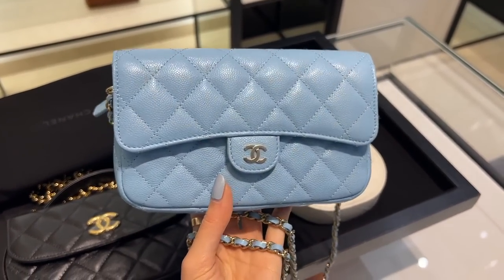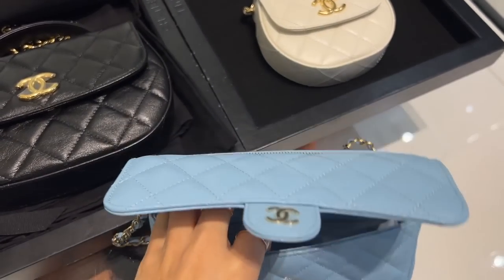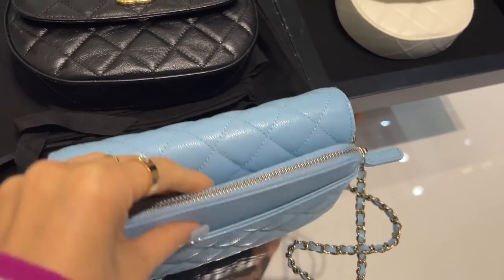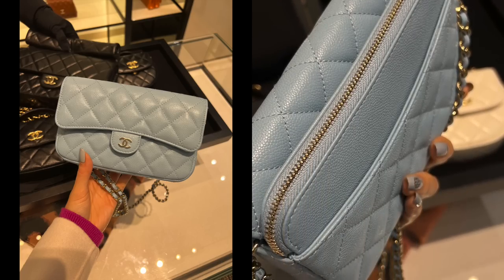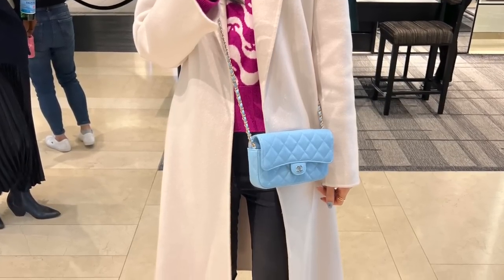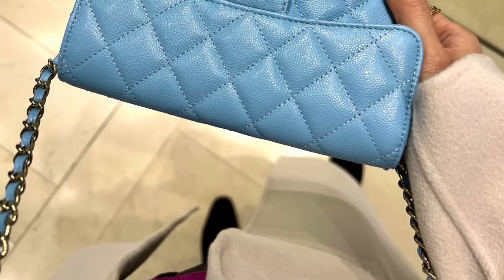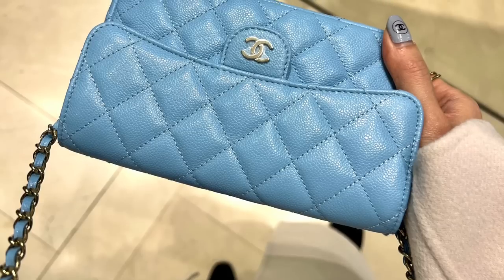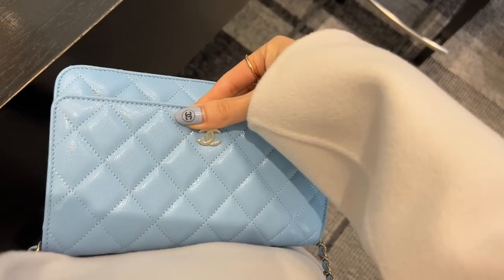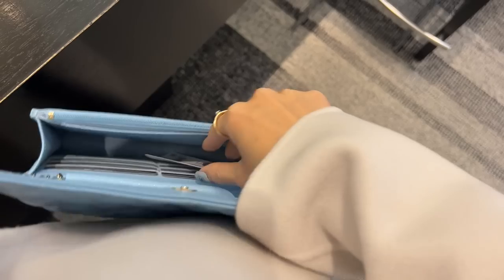How gorgeous is this baby blue color! It reminds me a bit of the 23P blue but maybe a little more blue and less bright. This is another phone holder — at the back there's a zip section for cards and something slim, and the phone fits in the front. This bag is a great option for those who don't have to carry a lot or for quick trips — it fits all the essentials and the price is somewhat reasonable at AU$5,100. It also comes in a wallet-on-chain style at a very similar price of AU$5,180.